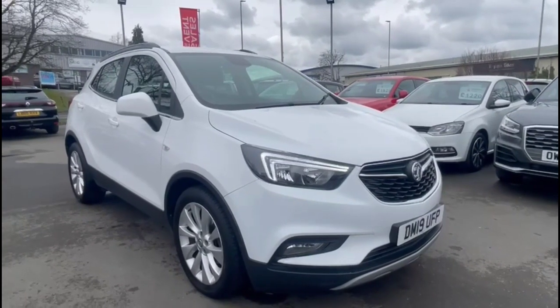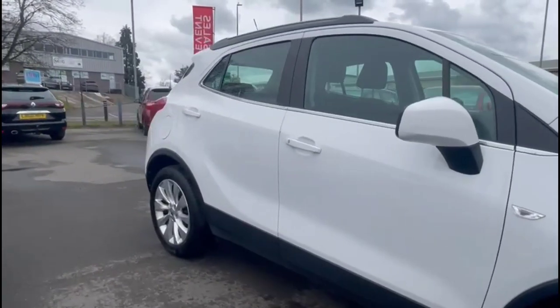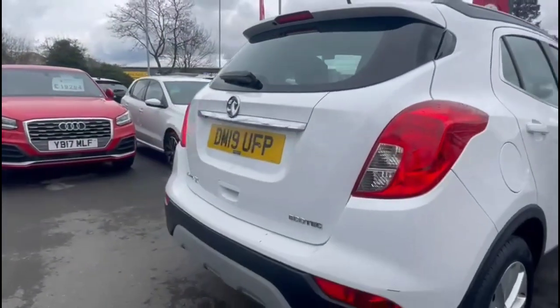Hello and welcome to Bayless Vauxhall. Today we're viewing a Vauxhall Mokka X 1.4 Turbo Griffin. This vehicle has covered 54,143 miles in CW and also comes with a Bayless warranty, with the option to extend it to 36 months.